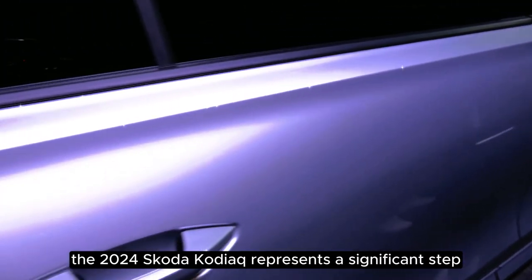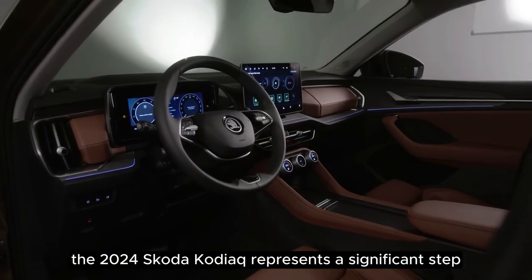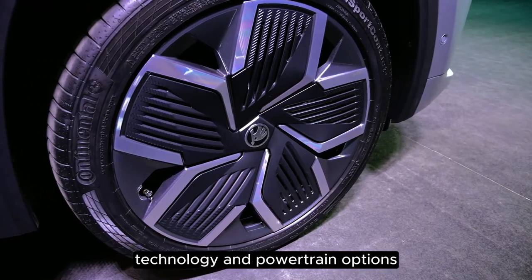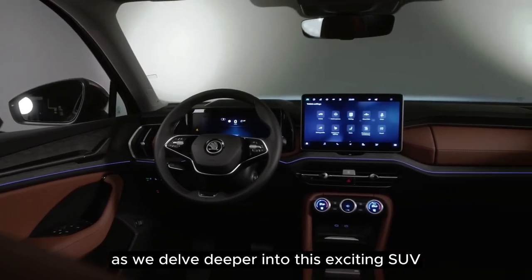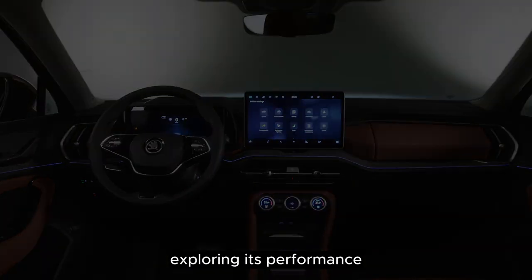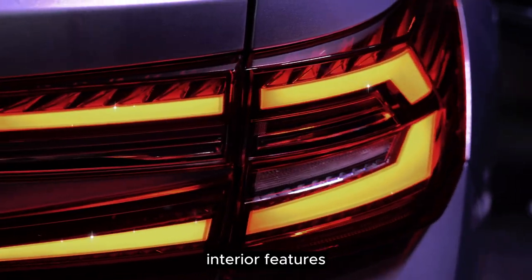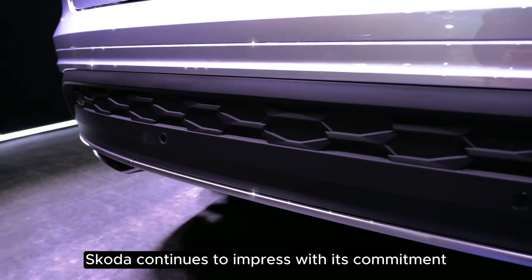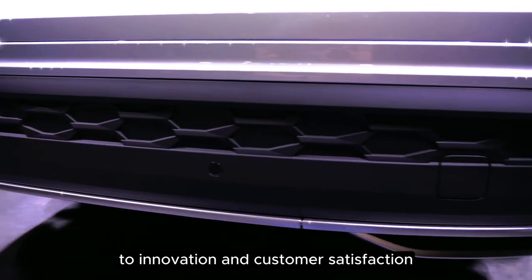The 2024 Skoda Kodiak represents a significant step forward in terms of design, technology, and powertrain options. Stay tuned for more updates as we delve deeper into this exciting SUV, exploring its performance, interior features, and overall driving experience. Skoda continues to impress with its commitment to innovation and customer satisfaction.